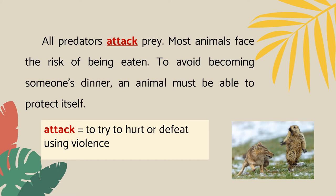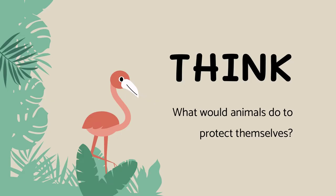Most animals face the risk of being eaten. To avoid becoming someone's dinner, an animal must be able to protect itself. Think about this — what would animals do to protect themselves? How do animals survive?